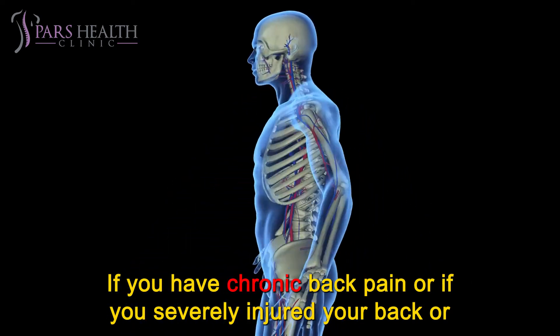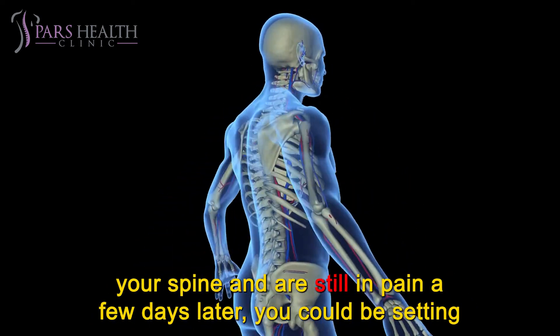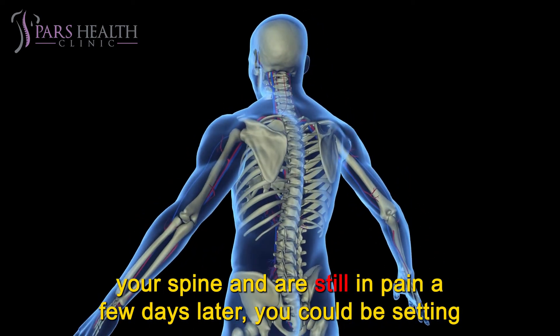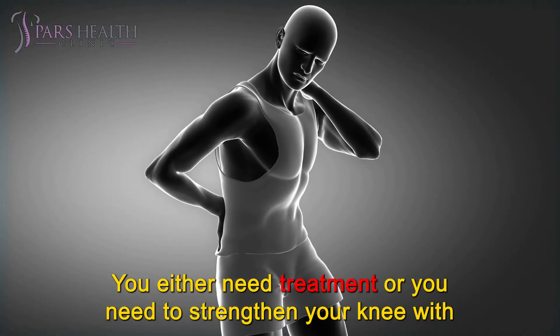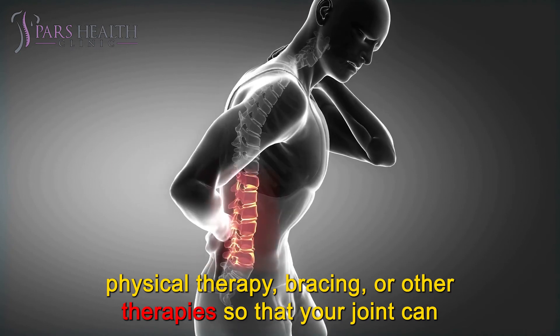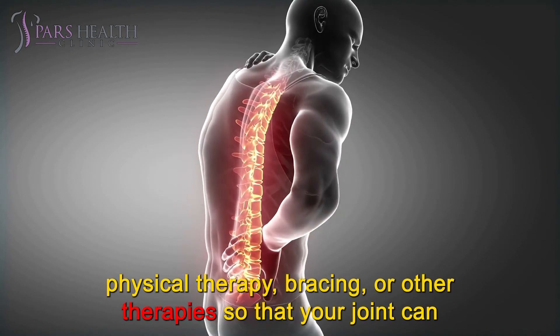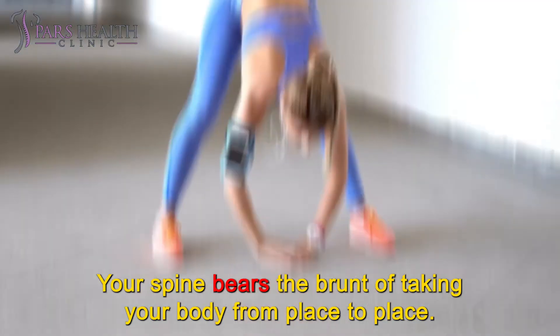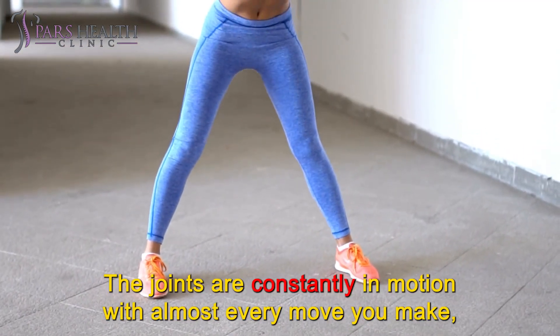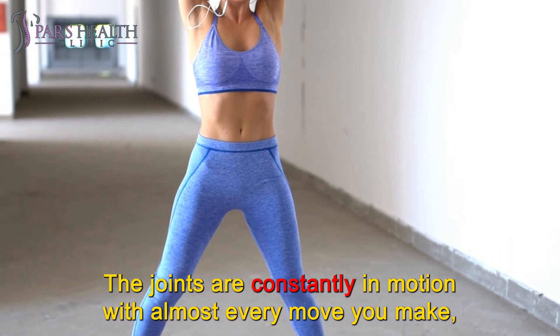If you have chronic back pain, or if you severely injured your back or spine and are still in pain a few days later, you could be setting yourself up for a permanent injury. You either need treatment or you need to strengthen the area with physical therapy, bracing, or other therapies so that your joint can rehabilitate and be pain-free again. Your spine bears the brunt of taking your body from place to place, and the joints are constantly in motion with almost every move you make.